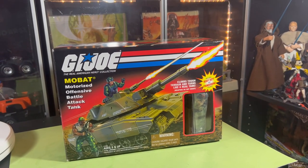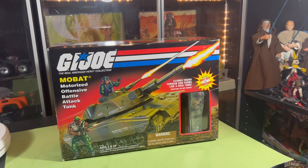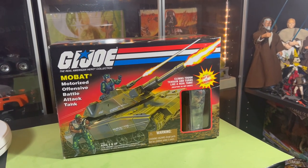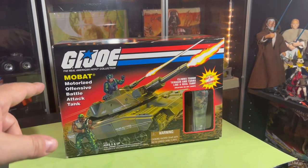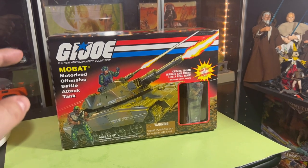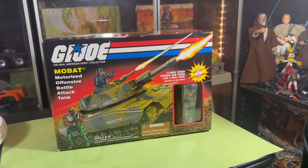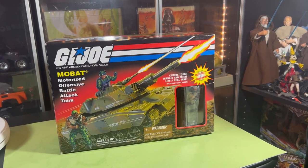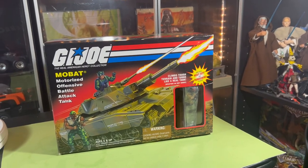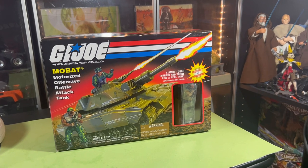He has some deals once in a while — watch his channel and hunt for those deals. This was one of the deals I was able to grab from him. I got the MOBAT, Motorized Offensive Battle Tank, Battle Action Tank from the year 2000. I think this is the 2000 edition and it includes Heavy Duty but not the Thunderwing figure.